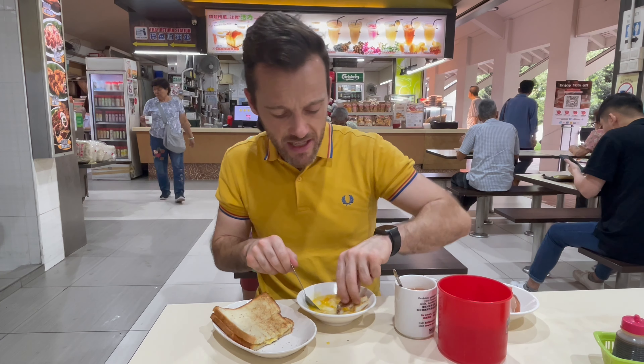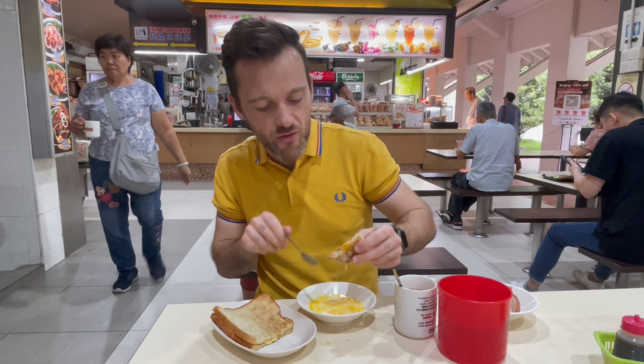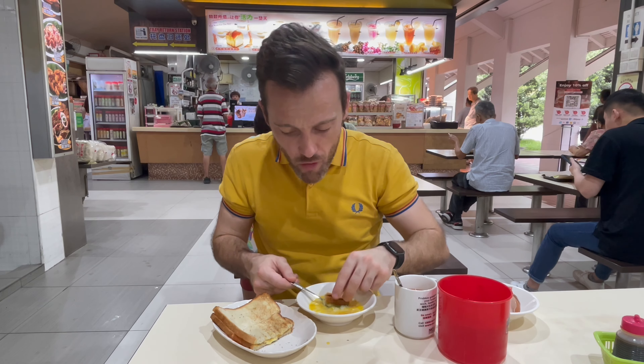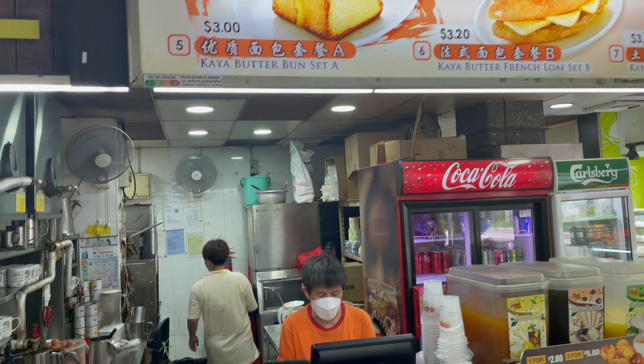If you have a look, this is absolutely gloopy — it's not even really sticking to the toast. But I'm going to get a bit more of this. It's delicious.